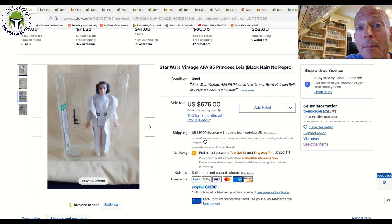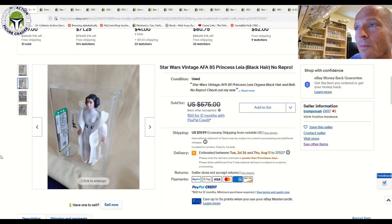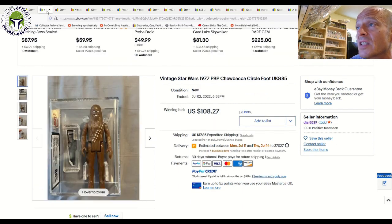These prices make me want to create my own Leia because they've gotten so expensive. This AFA 85 Princess Leia was listed for $575 plus $20 shipping and sold for $500. That's kind of the new mark on that one. We've certainly seen higher prices for AFA 85 Leias, but it used to be $350 to $400, then crept up to $450. Now $500 looks like the going rate for a high-grade AFA 85 Princess Leia.